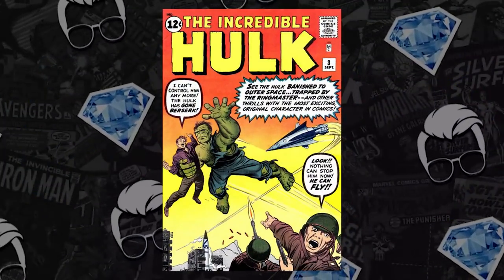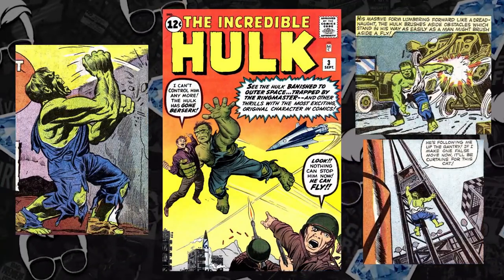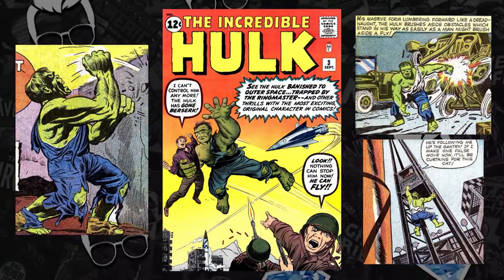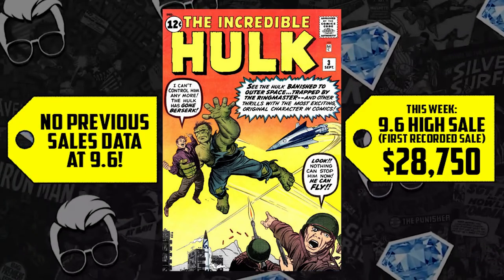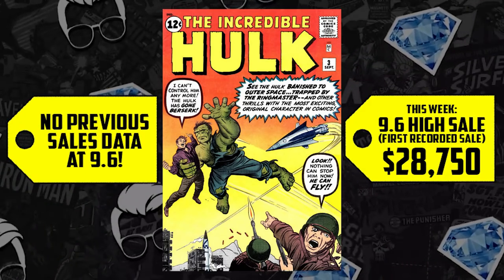Let's talk about some Hulk goodness. We recently talked about Incredible Hulk issue 2, which is the first appearance of the Hulk in his green skin — and now we have number 3 in the honorable mention. The third appearance of the Hulk, the second appearance with the green skin, and this first ever CGC 9.6 sold for $28,750. Hot damn, Comic Fam — a lot of sales this week!